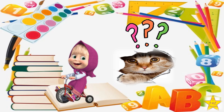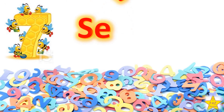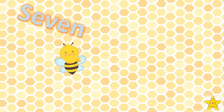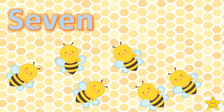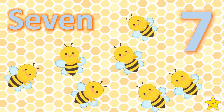The next number is Number 7. S-E-V-E-N. 1, 2, 3, 4, 5, 6, 7. Seven bees.